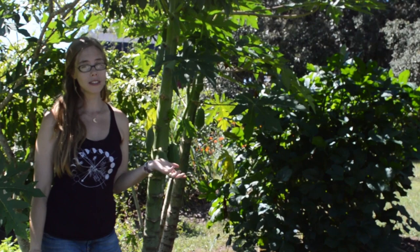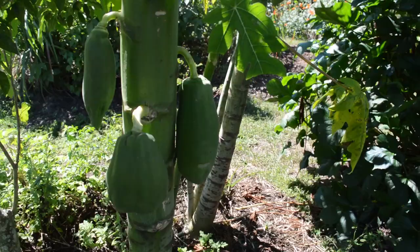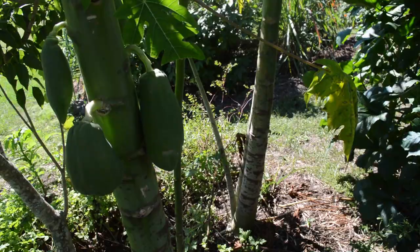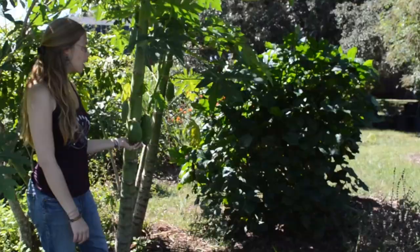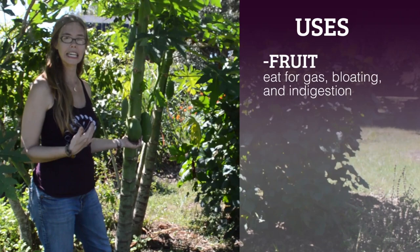Now most of you are familiar with the fruits. This plant has some young fruits just starting to develop — a few are getting a little bigger, and we've got a few weeks still before they'll be ripe. The fruit of course is delicious, great in smoothies or fresh in a fruit salad, but it's also really great for those of you that deal with digestive issues like gas, bloating, or indigestion.